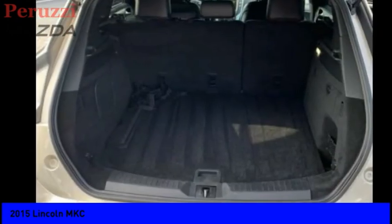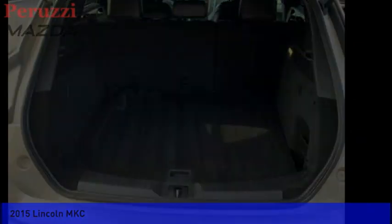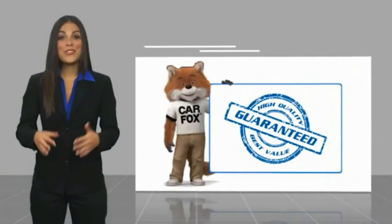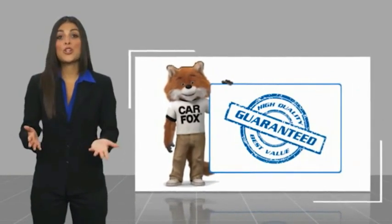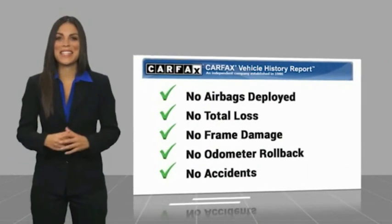This vehicle offers reliability and good looks at a great price. So come in and take a test drive today. Here's another high quality vehicle with a Carfax vehicle history report. Be sure to find a complimentary copy of this report online or contact the dealership.